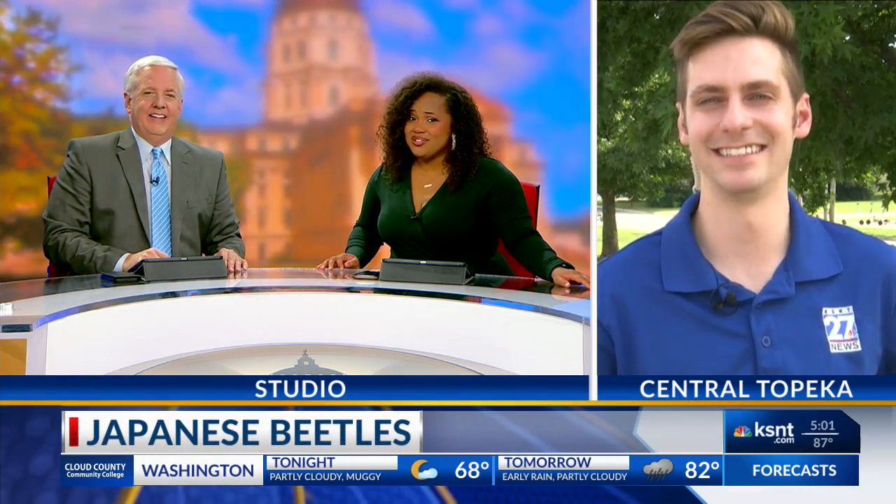They start as eggs, then larvae, and they emerge from the ground as adults. Our bug track meteorologist, Ryan Matusch, joins us live now in Central Topeka with more details on these pesky insects.